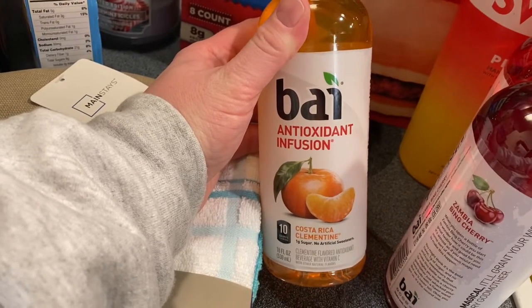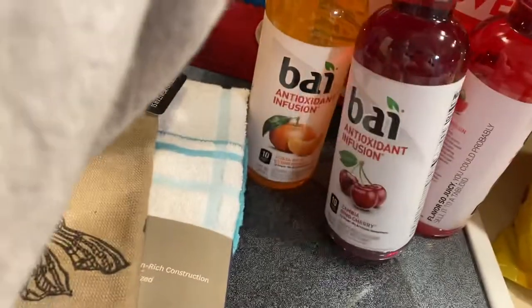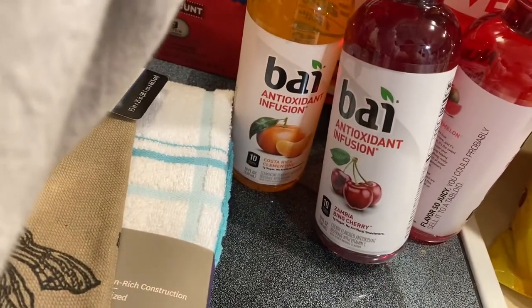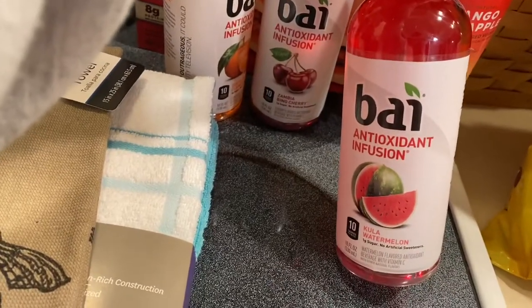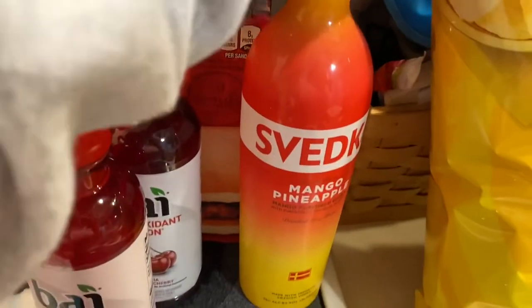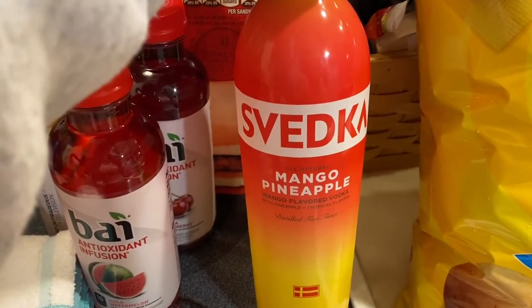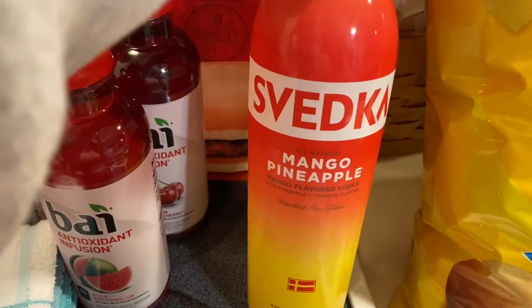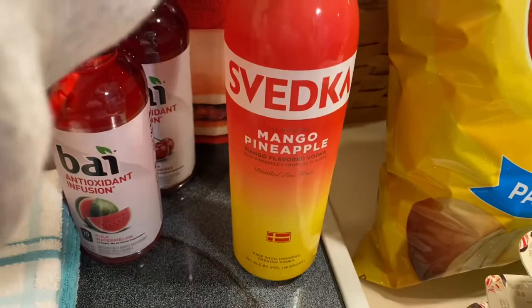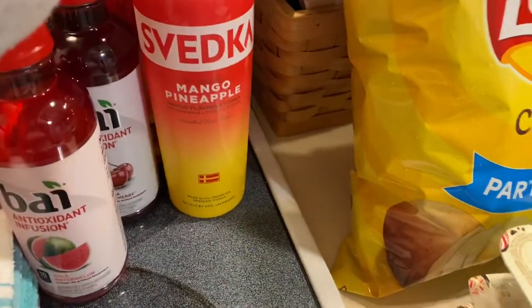I bought these Body drinks — I've tried the peach tea one and it's so good. I got the Costa Rica Clementine, the Zamba Bean Cherry, and the Colula Watermelon to try. I also got my favorite vodka — it's mango pineapple and so good. I drink it with Sprite Zero. They also have strawberry lemonade, blue raspberry, and a plain raspberry.